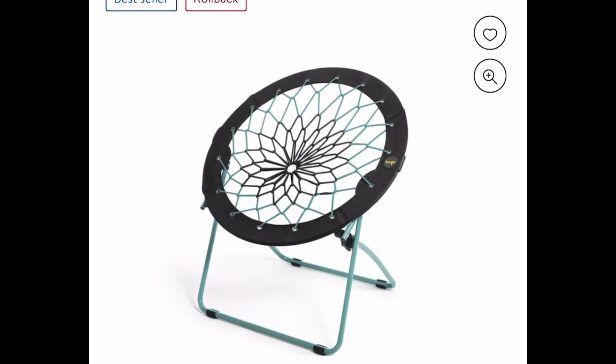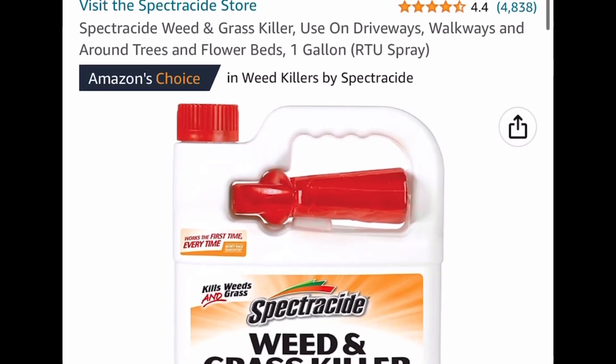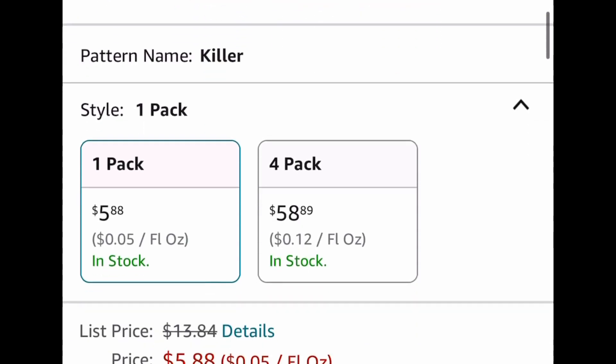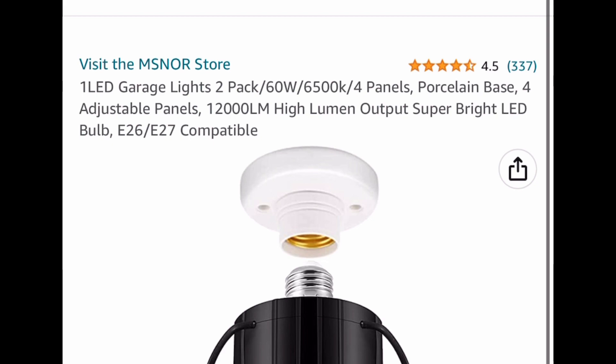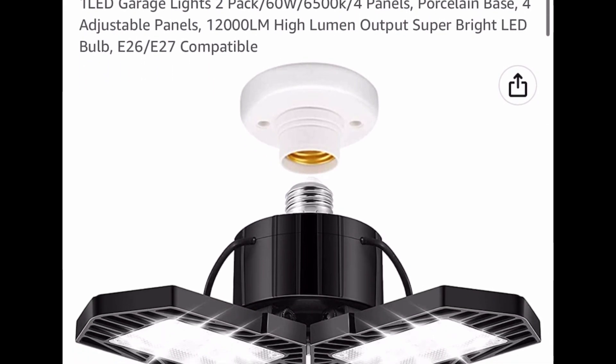Now let's move on to Amazon. For the first one here we have this weed and grass killer — this is a one gallon. It has great reviews and is currently price dropped down to only $5.88. Regular price for this is around $14.